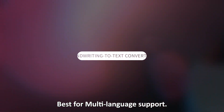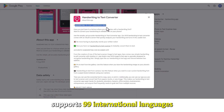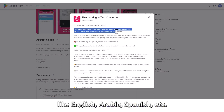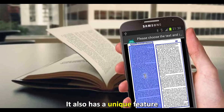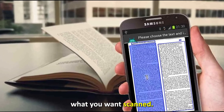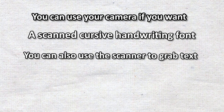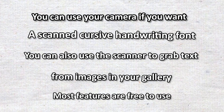Handwriting-to-Text Converter, best for multi-language support. The best feature of this app is that it supports 99 international languages, like English, Arabic, Spanish, etc. It is best for teachers who communicate with multiple ethnicities. It also has a unique feature where you can crop parts of a written note and pick what you want scanned. You can use your camera for cursive handwriting or the scanner to grab text from images in your gallery. Most features are free to use.